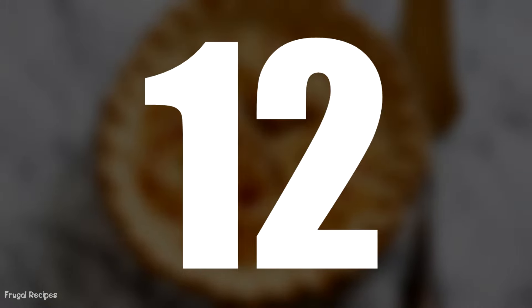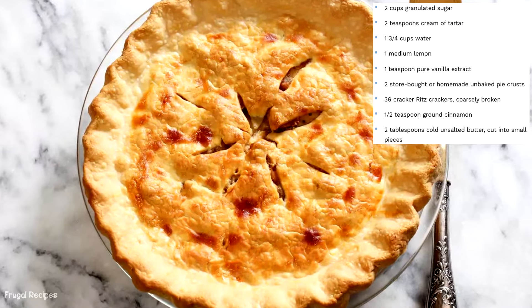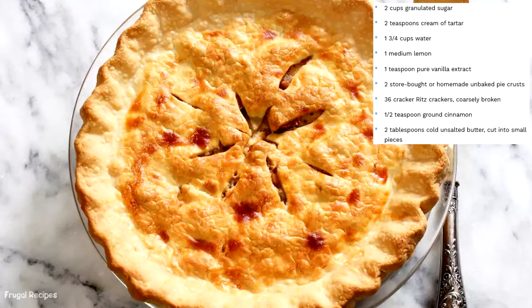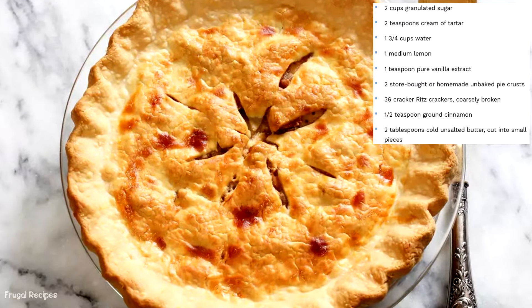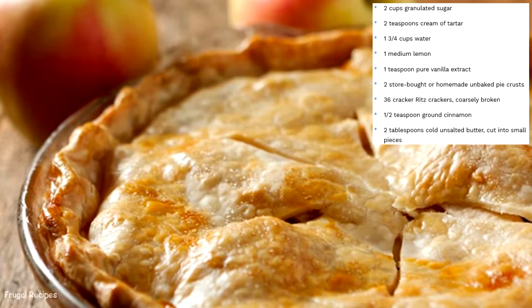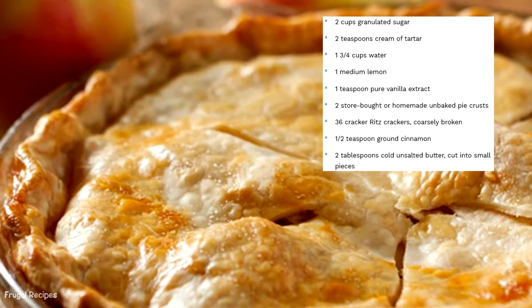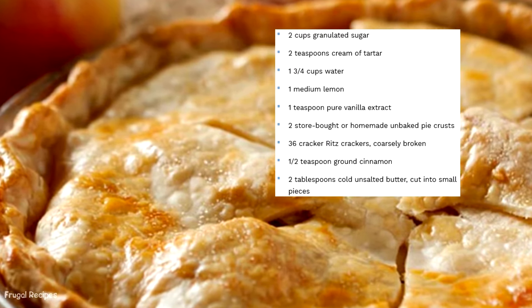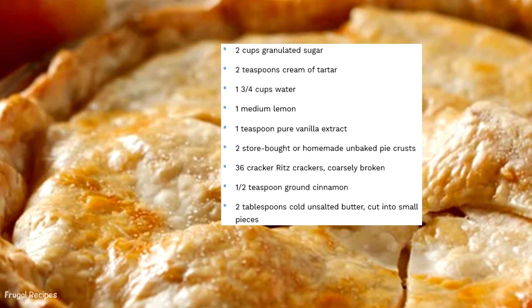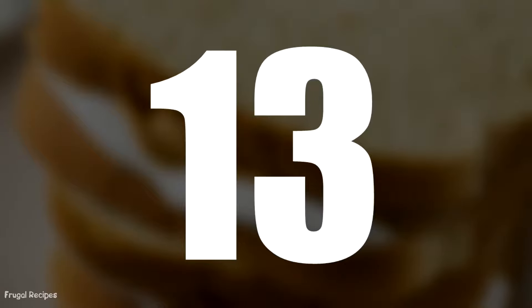Number 12: Mock Apple Pie. Fresh fruit was expensive and not feasible for many during the 1930s. Instead of baking apple pie, Ritz Crackers published a recipe on their box in 1938, replacing apples with Ritz crackers. The texture after baking resembled apples, and the flavors of sugar and cinnamon tricked the mind into thinking this pie had fruit inside.